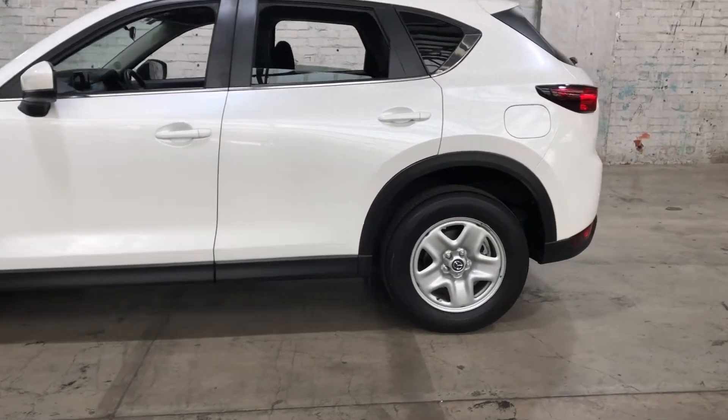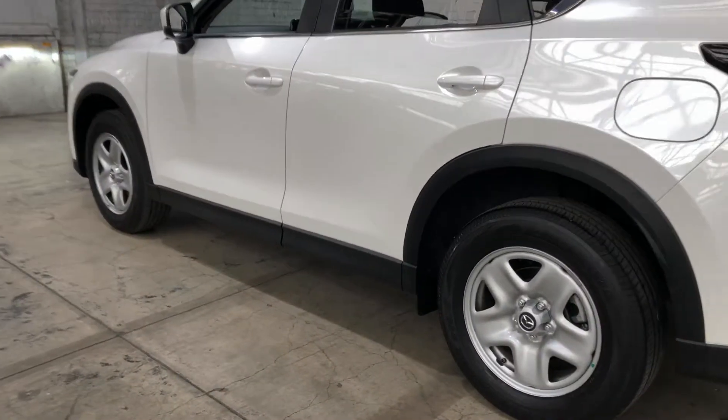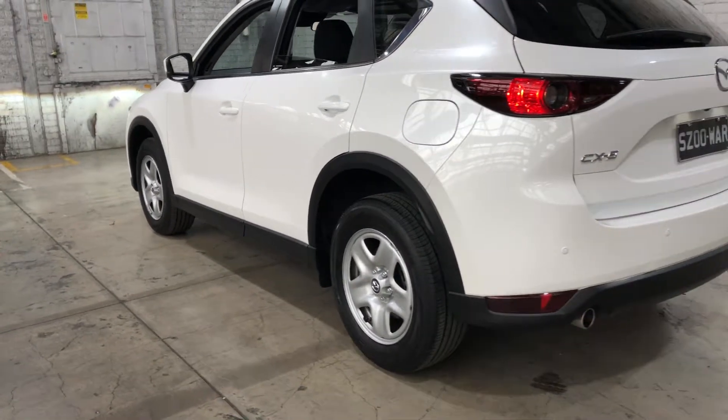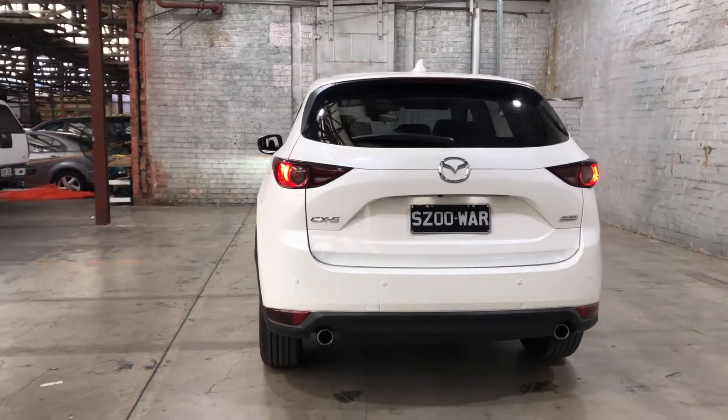As you can see, this car does come equipped with 17 inch alloy wheels with plenty of tread on all four tyres. As we head to the back, the car does come with rear and front parking sensors, just so you can get into those tight spaces a lot more easily.